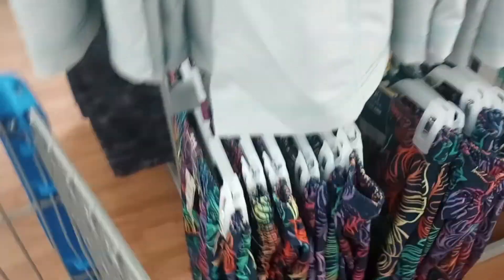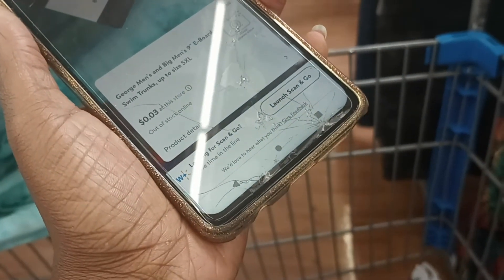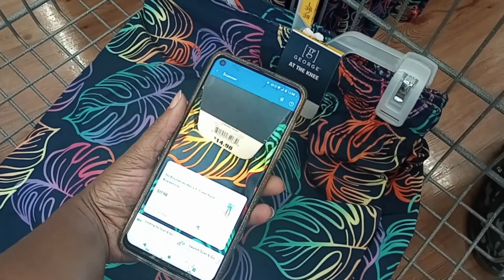Excuse me, I don't know if you're getting swimming trunks and I don't know what size he wears. Walmart doesn't like a lot of people to know about this. Can I scan those and show you the price on the app? This is the Walmart app. I scanned those and it says $17.98. I scanned these right here.